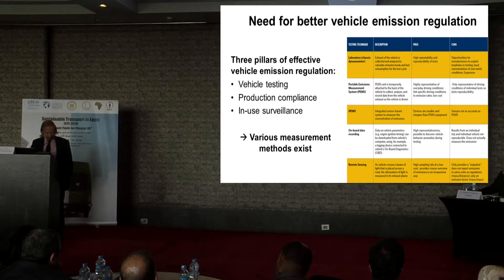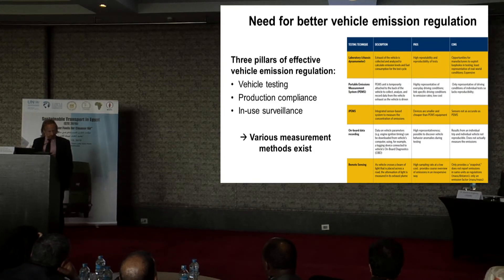It is much more than just vehicle testing for homologation purposes. It is also about production compliance: is the actual vehicle being sold in the market comparable to what has been homologated? And then there is in-use surveillance. There are a lot of different test options: you can do it in a lab, you can use portable emission systems where a portable laboratory is put onto the vehicle and the vehicle is driven around, you can use data collected onboard the vehicle, or you can use some kind of remote sensing mechanisms. All these different test methods have their pros and cons.